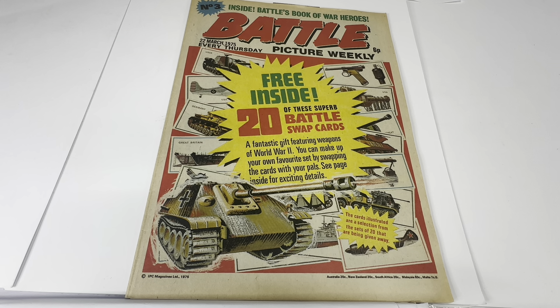This particular one we are looking at today is issue number three. At the top it says number three, Inside Battle's Book of War Heroes. Battle, 22nd of March, 1975, every Thursday, Picture Weekly — six pence was the cover price.